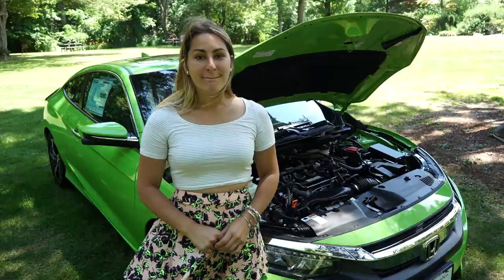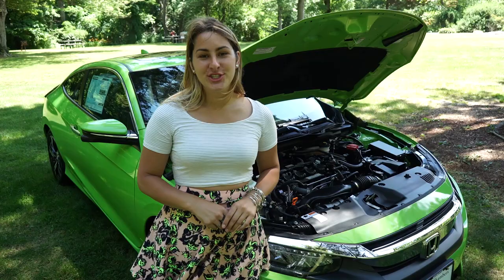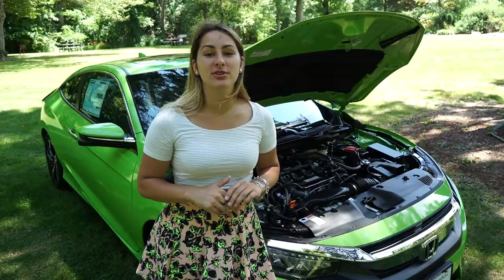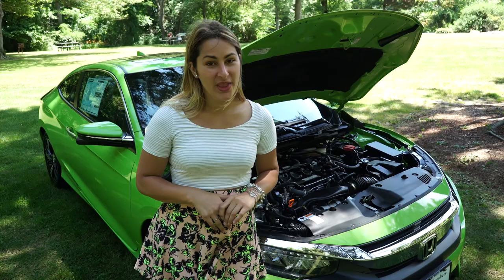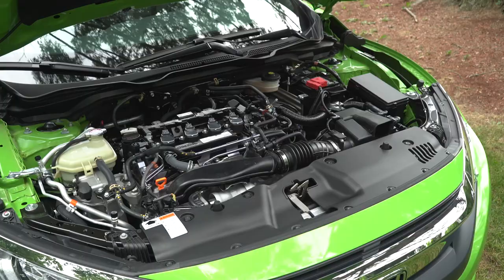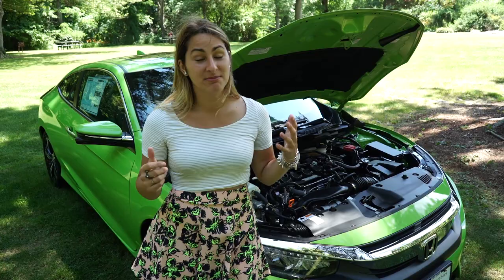Now let's take a look under the hood. Under the hood of the 2016 Honda Civic Coupe is a 1.5-liter, four-cylinder, direct fuel injection Earth Dreams engine, which produces 174 horsepower. It has a CVT transmission, which yields 31 city, 41 highway, and a combined 35 miles per gallon — which is not bad.